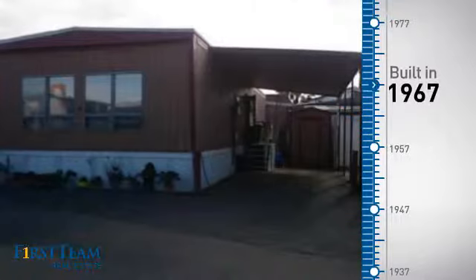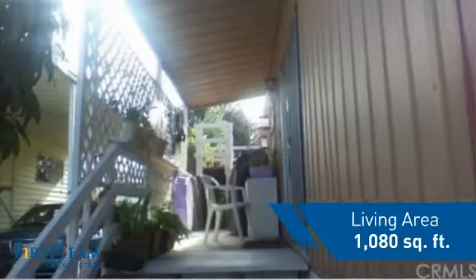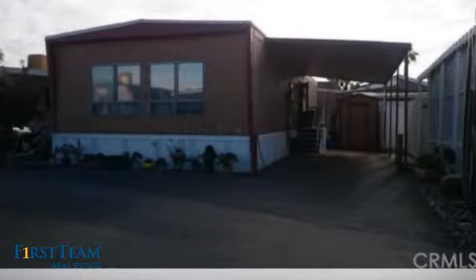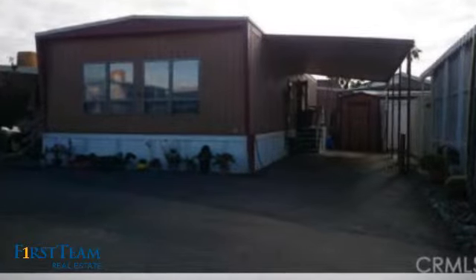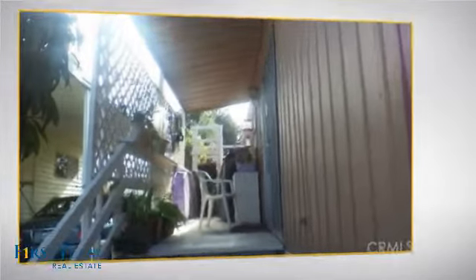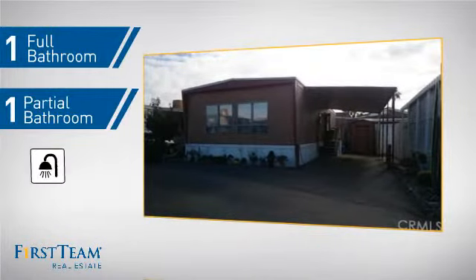This property was built in the late 60s and features over 1,000 square feet of living space, giving you a spacious layout to play host or kick back and relax after a long day. Inside, you'll find two bedrooms so you always have a private space to come home to, as well as one full bathroom and one partial bathroom.